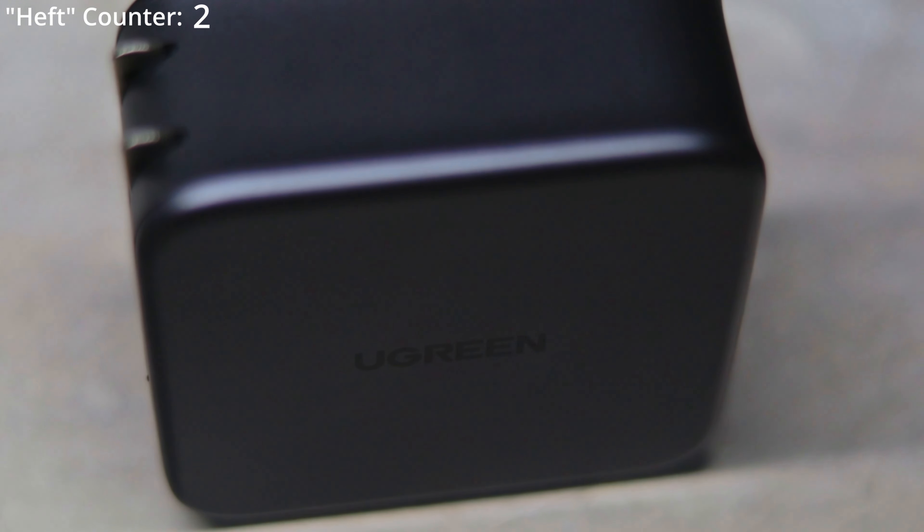Holy crap, this thing is huge — look at this compared to my hand. I know what you guys are thinking — that's what she said. However, this is smaller than the 97-watt charger that you can get from Apple for your MacBook. And the kicker: the 97-watt only has one USB port. This one has one USB-A and two USB-C. If that's not better, I don't know what is.